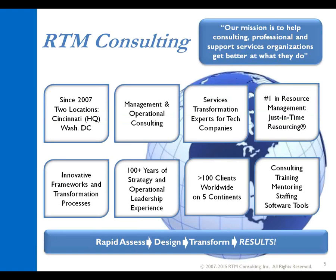Some background: RTM Consulting, in a nutshell, helps consulting professionals support field services organizations to get better at what they do. We help services entities — including professional services, educational services, managed services — transform into lean, fighting machines. We do both management and operational consulting. Our company is made up mostly of people who are practitioners from past operational roles, which we think makes us very different. We're doing business for over 100 clients on five different continents.